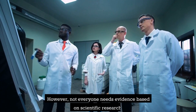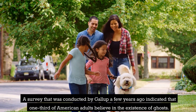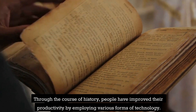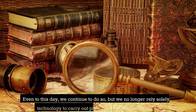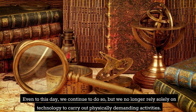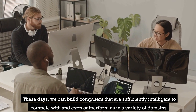However, not everyone needs evidence based on scientific research. A Gallup survey conducted a few years ago indicated that one-third of American adults believe in the existence of ghosts. Through the course of history, people have improved their productivity by employing various forms of technology, and even to this day we continue to do so, but we no longer rely solely on technology to carry out physically demanding activities.